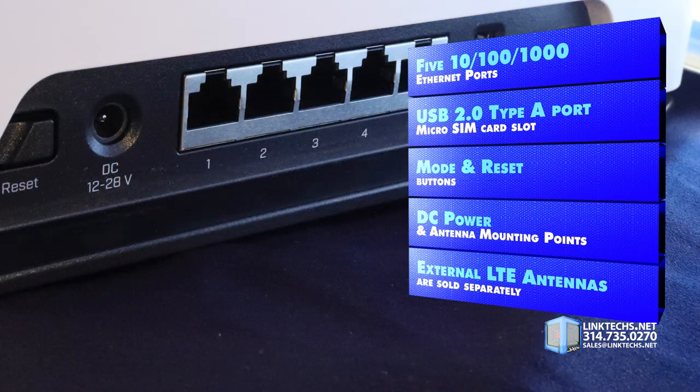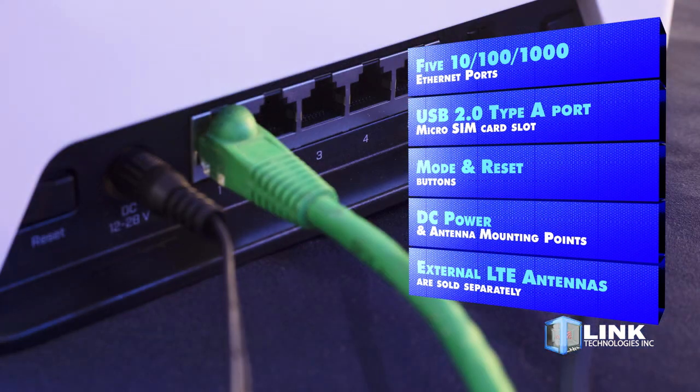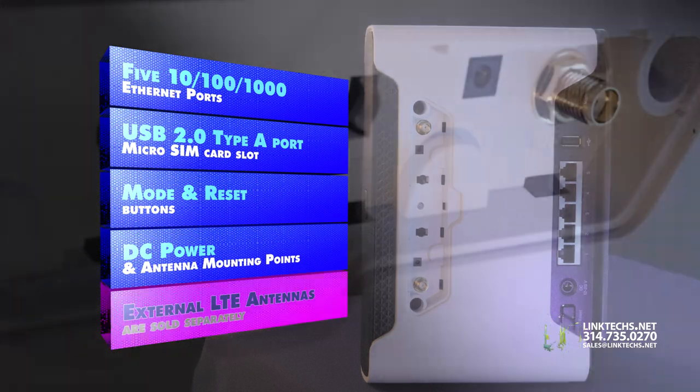Speed and power are matched by excellent connectivity. Each unit features 5 10/100/1000 Ethernet ports, 1 USB 2.0 Type-A port, a micro SIM card slot, mode and reset buttons, DC power and antenna mounting points, giving you lots of options for fine tuning your wireless network setup.